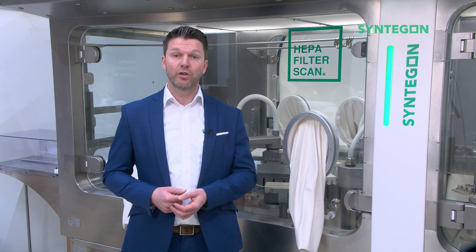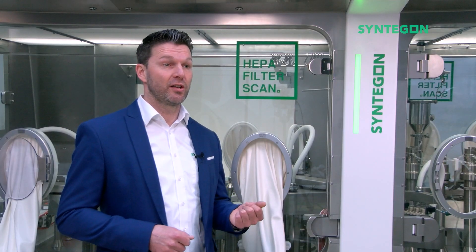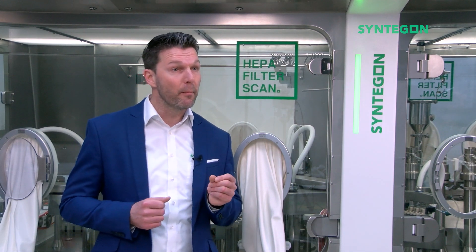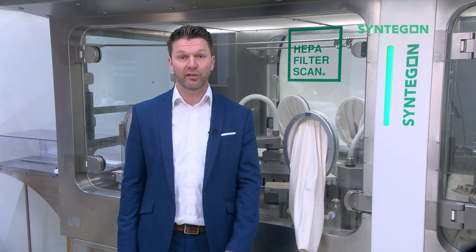In the light of the new Annex 1, which is coming into operation by August 2023, one change in the chapter on barrier technologies is that glove integrity testing should be performed at a minimum frequency of the beginning and end of each batch or campaign for isolator systems. It is said to use a methodology demonstrated to be suitable for the task and criticality.